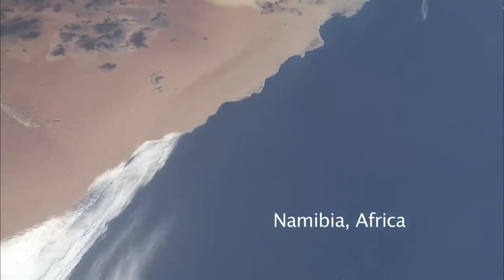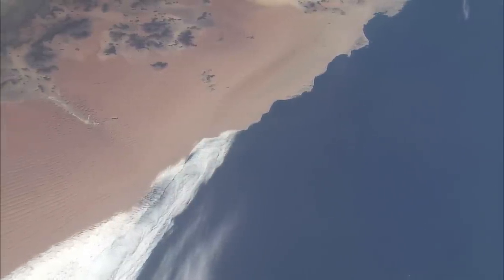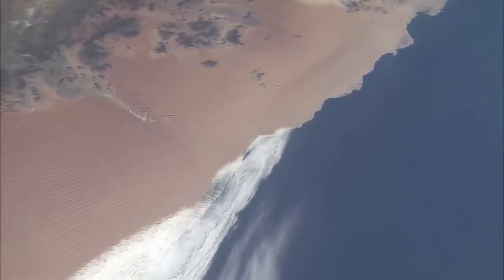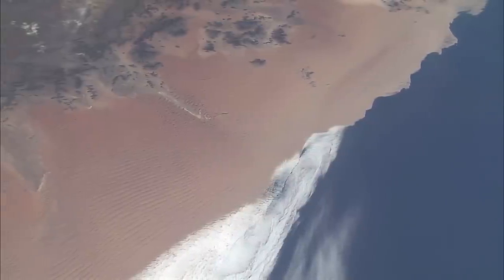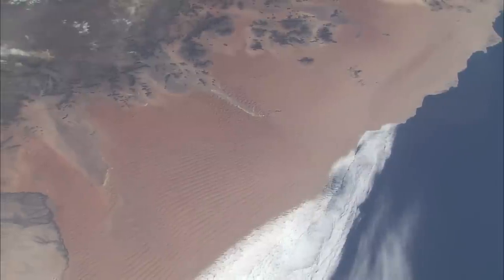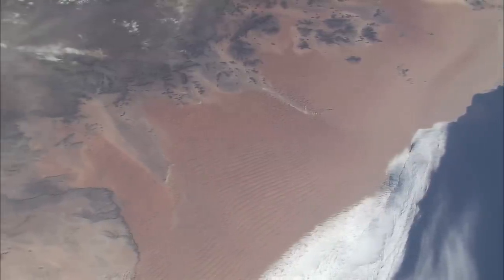This is the coast of Namibia in southwestern Africa, the very dry desert coast of the Namib desert. You can see a cloud band butting up against the shore and some straight sand dunes in the lower left of the picture. Those are big red sand dunes that the astronauts say is one of the most beautiful sights you can get when you're flying.